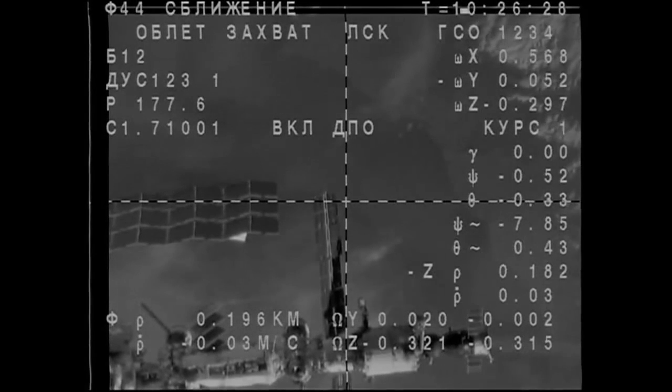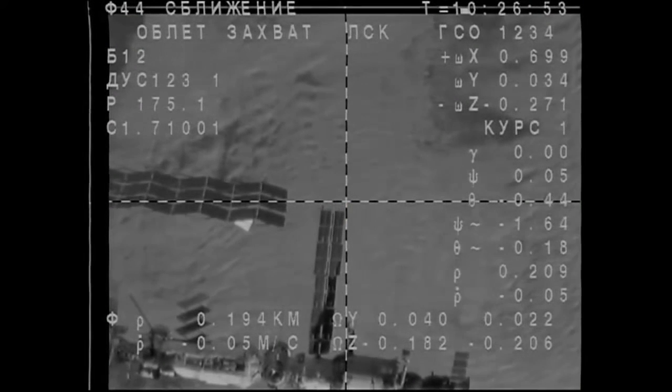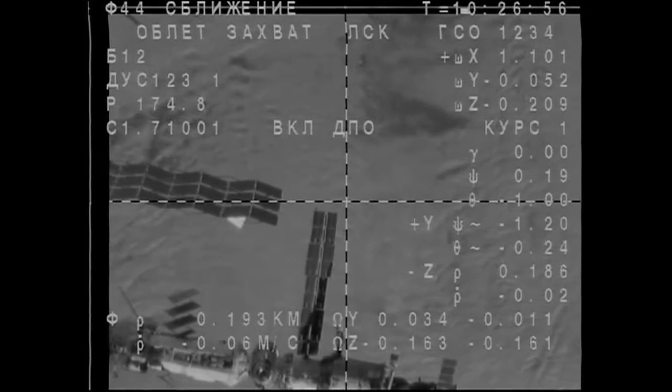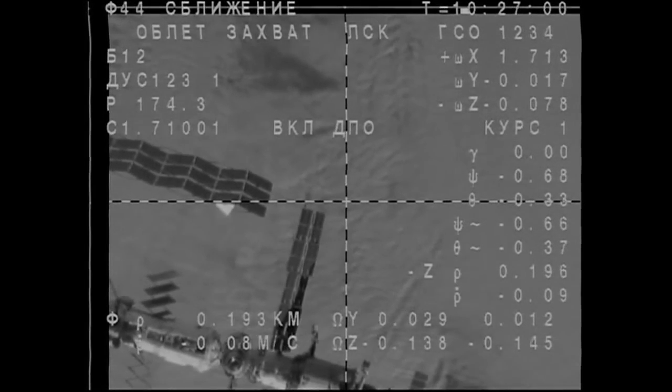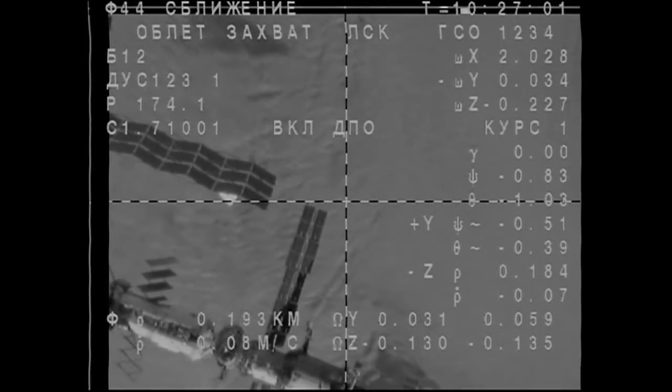Range is 0.75. We are in the roll maneuver, counterclockwise. We confirm final approach. Copy final approach.